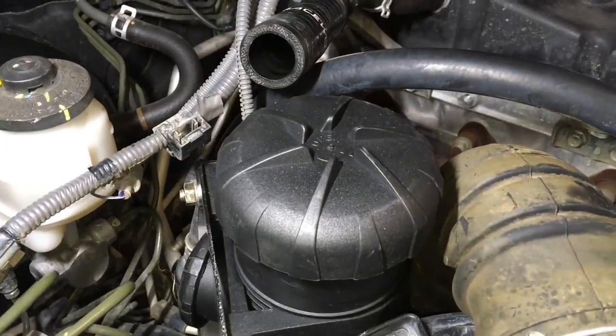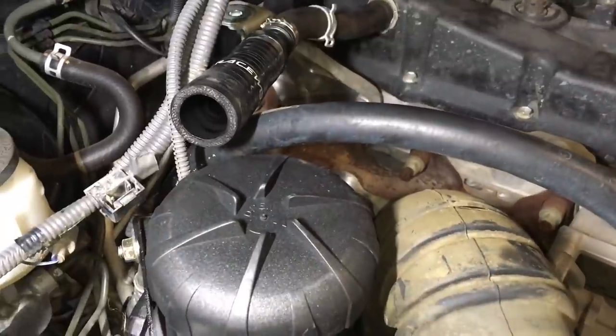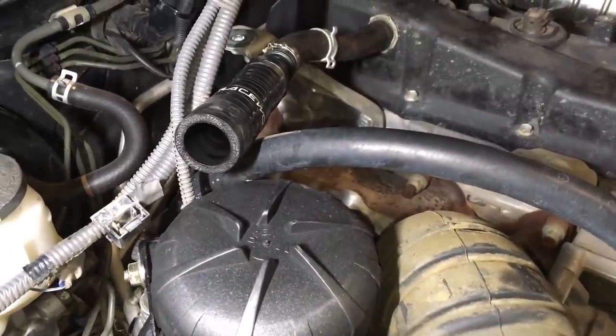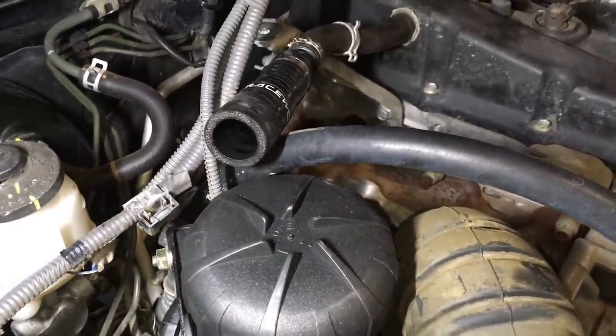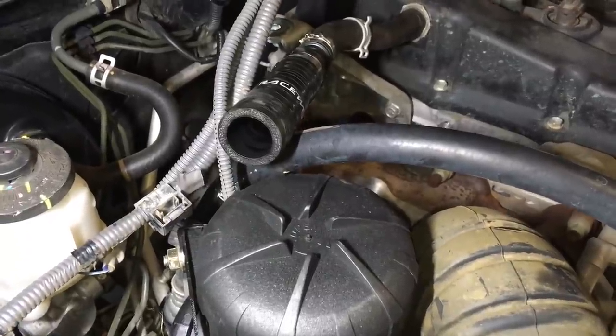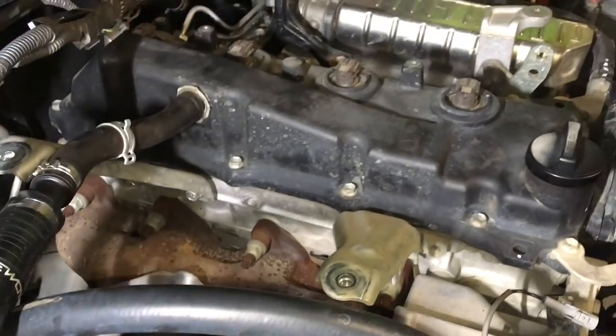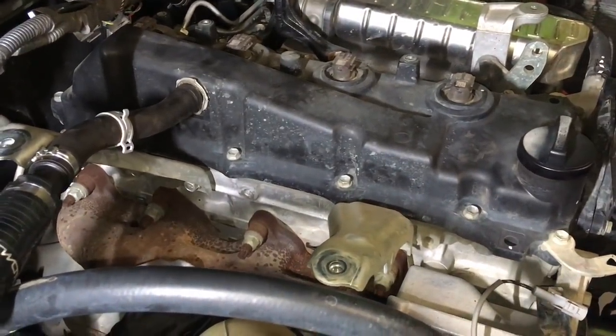Now, catch cans — let's quickly recap. I think we've got a playlist on catch cans and you should probably watch all that information to help you understand, but I'm going to quickly go through it again with my latest skills on explaining how the system works. This is my understanding. This is a 2012 Hilux — we're doing some injector replacement here, myself and the assistant.